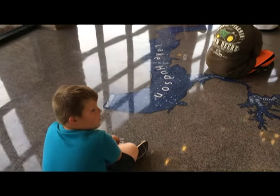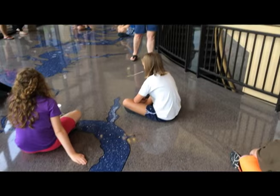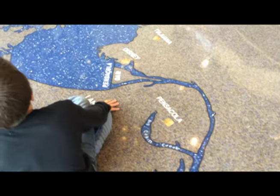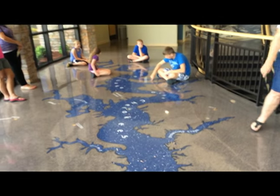Then we took them up and walked along the GRDA Grand Lake and Lake Hudson map, and talked to them about the streams that feed the lake, where the dams were, and some trivia about the communities along the dam, because most of the kids were from the area right around here.